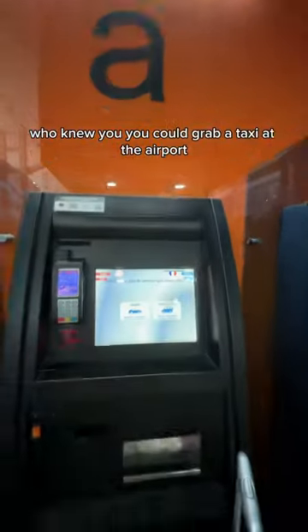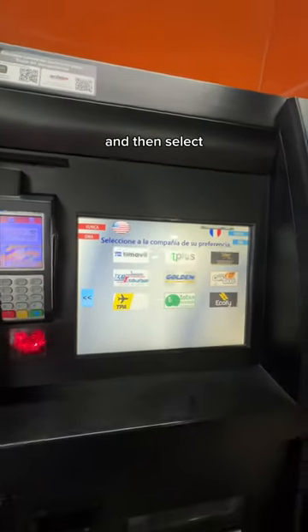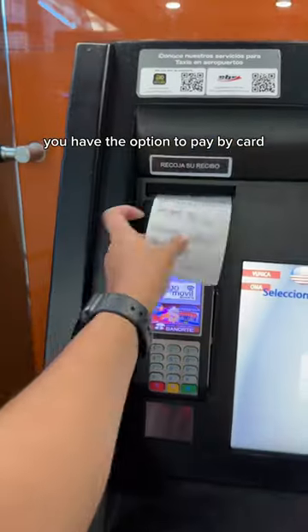This is one of the most impressive things I've seen in my life. Who knew you could grab a taxi at the airport at a taxi machine and select the type of car you want, then the zone you're going to, and then select which registered and secured taxi company you want. You also have the option to pay by card.